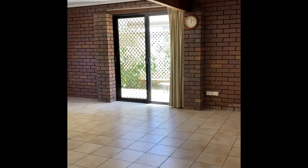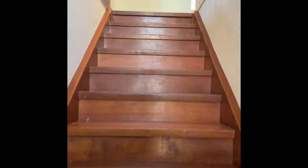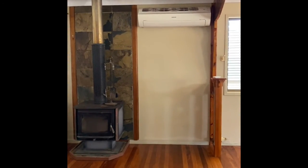Back down the corridor and back towards the front door to get upstairs. To the left you've got your living space with air conditioning and fireplace.